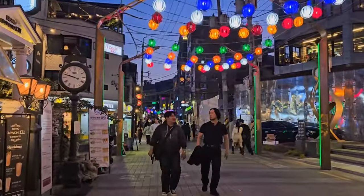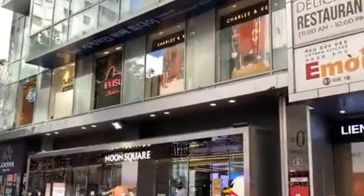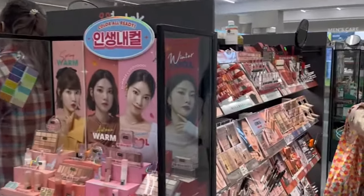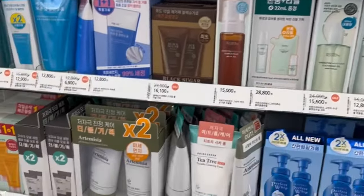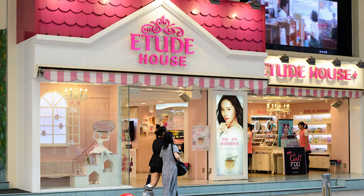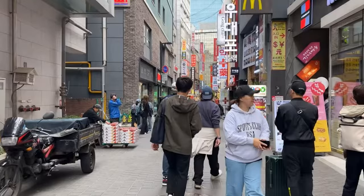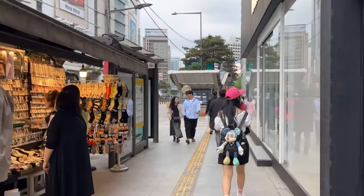The business hub is home to iconic department stores like Lotte and Shinsegai, as well as popular shopping malls like Noon Square and M Plaza. Visitors can also discover the latest skincare and cosmetics at renowned brands like Nature Republic, Etude House, and The Face Shop. To ensure a great shopping experience, Myeongdong's streets are pedestrian-friendly, closing to vehicles during the day to accommodate the crowds.